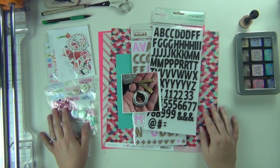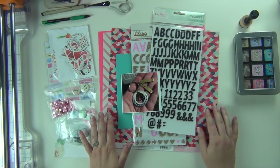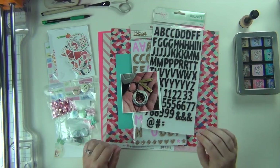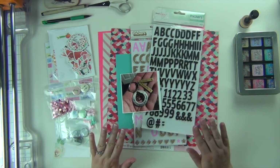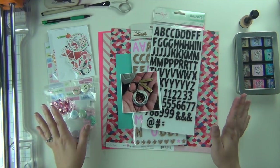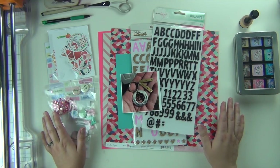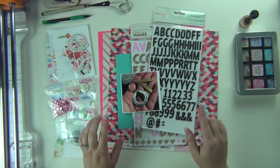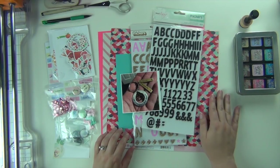Hey guys, it's Sarah and today is the Cheeky Studio Blog Hop and we are scrapbooking about some of our favorite things today. Everybody on the design team has a YouTube video or an Instagram post on their social media that is their specialty. There is a way for you to be entered to win a package from Cheeky. All the details are down below, so look in the description before you go anywhere.